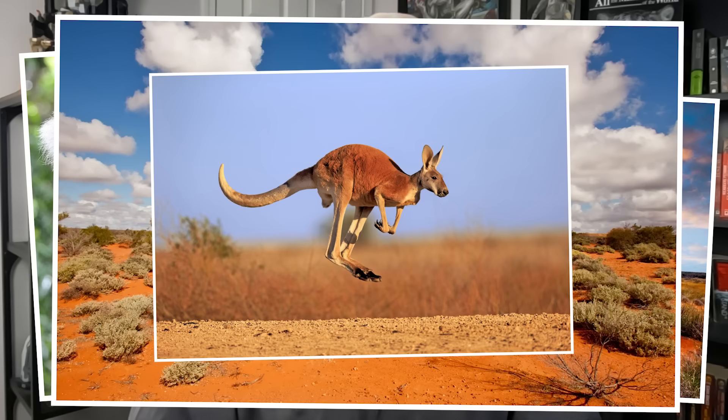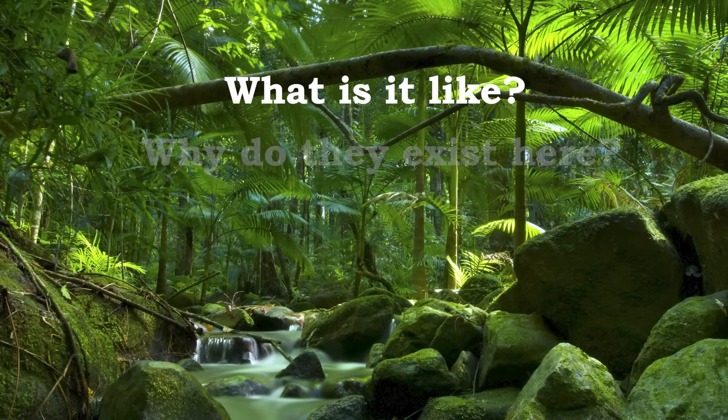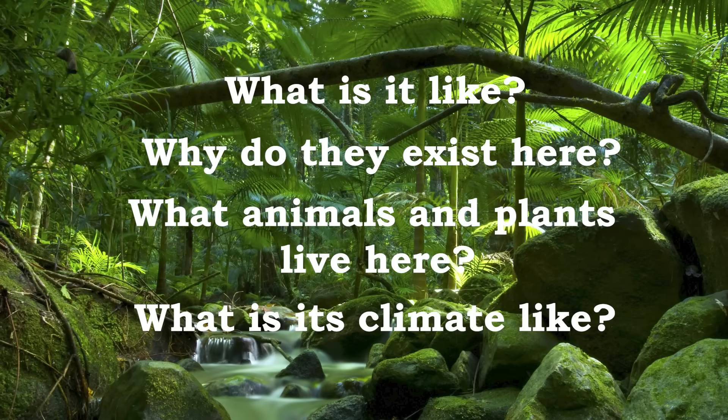What I don't picture are tropical rainforests, because those only exist in the Amazon, Southeast Asia, and Africa, right? Well, I was proven wrong when I was doing my research on ecoregions. I found out that Australia actually has the oldest surviving tropical rainforests in the world. So this had me wondering: what are they like? Why do they exist just here? What animals call it home? What plant species are here? What bird species are here? What is its climate like?